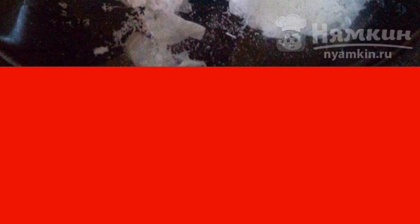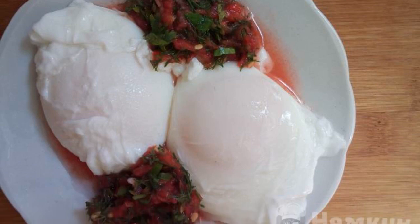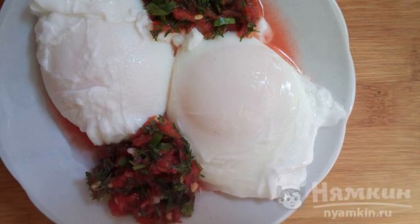Remove the foam. Cook the eggs as much as you need — the yolk is visible, so you can control it. Pour tomato dressing over the finished, tender scrambled eggs and serve them to the table.